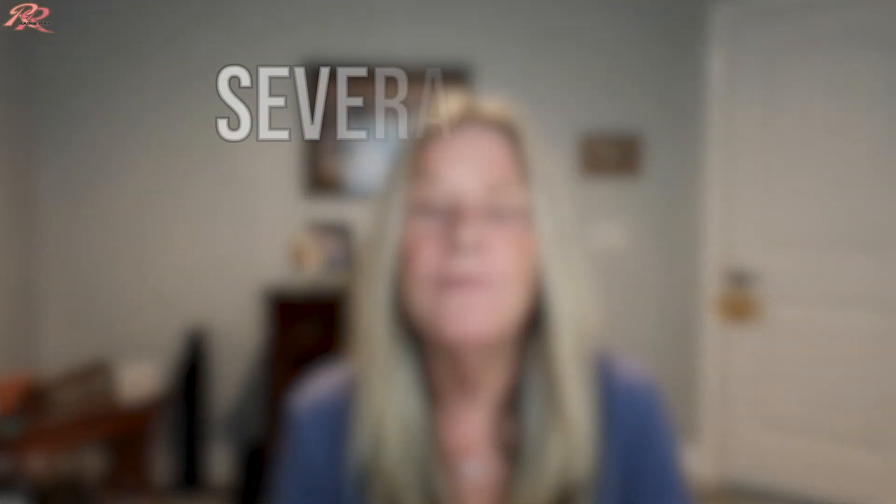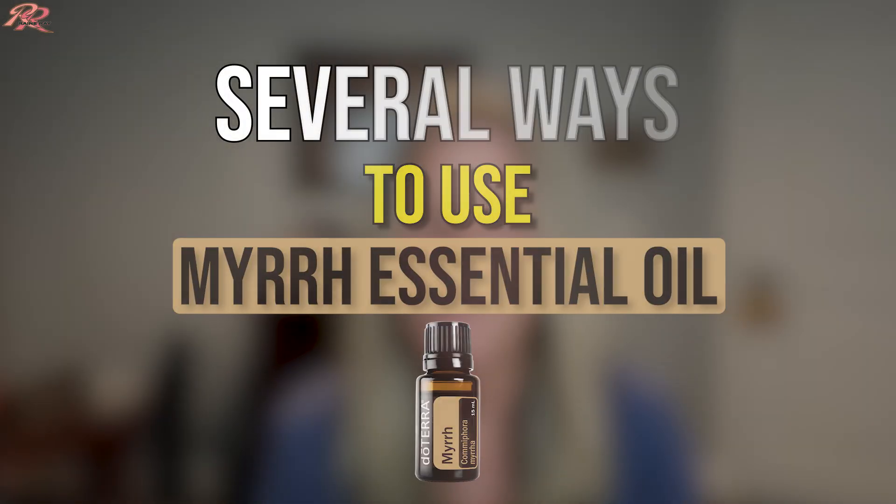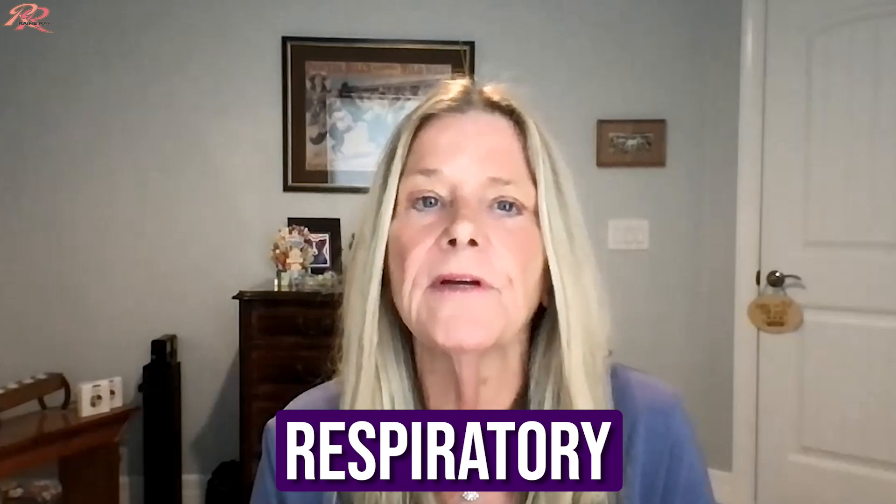In this video, I'm going to share with you several ways to use myrrh essential oil. It is an effective oil for oral health, skin, thyroid, digestion, respiratory, fighting the crud, and so much more.